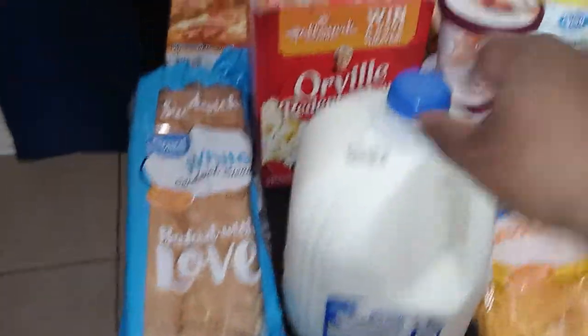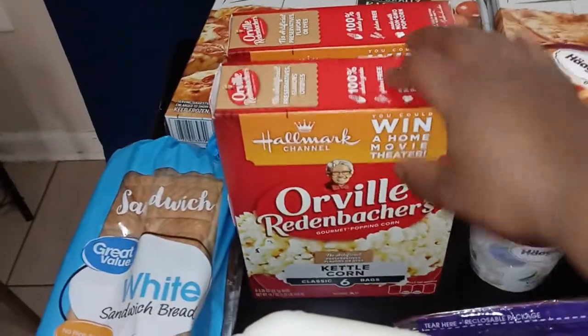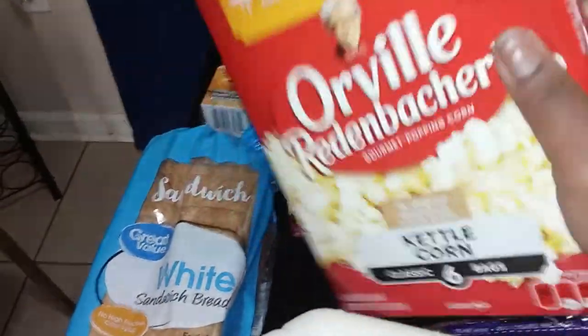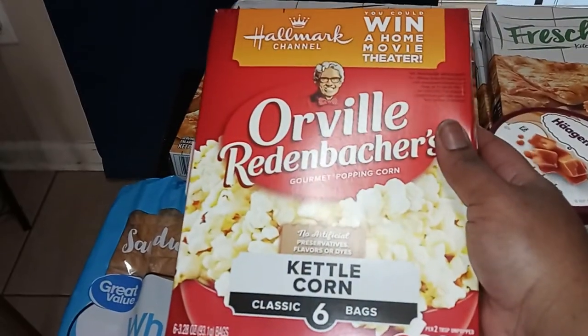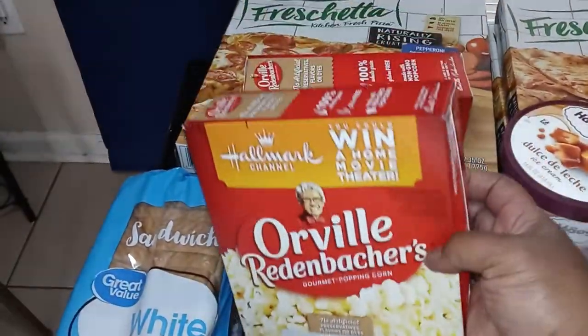We needed some bread, so I got a loaf of bread, and we needed more milk, so we got the two percent gallon. I was completely out of my kettle corn — I haven't had it in like a month or so.